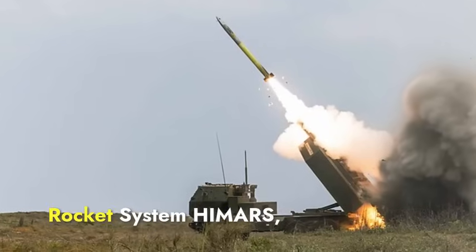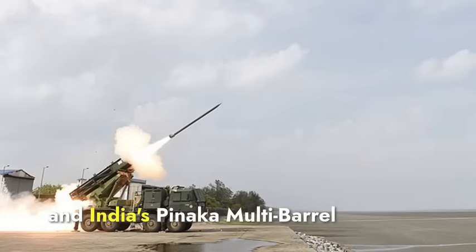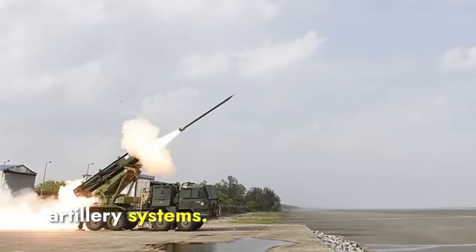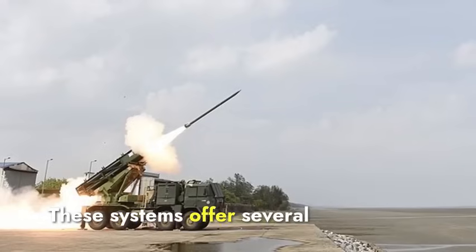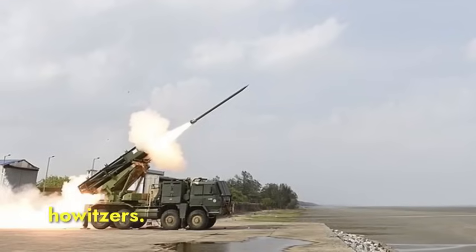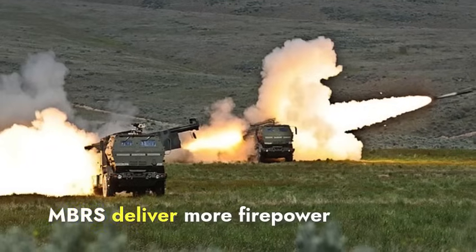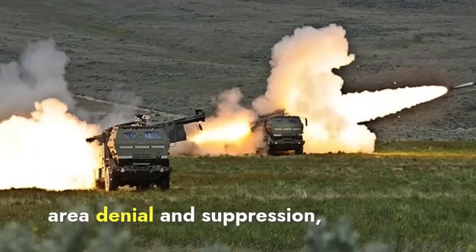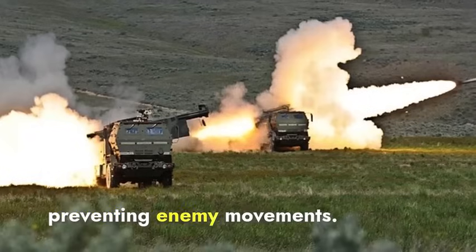The High Mobility Artillery Rocket System HIMARS and India's Pinaka multi-barrel rocket launcher are both advanced rocket artillery systems. These systems offer several advantages over traditional howitzers. MBRS deliver more firepower rapidly, making them highly effective for area denial and suppression, preventing enemy movements.